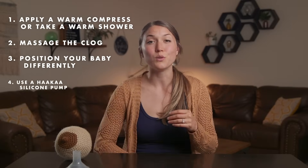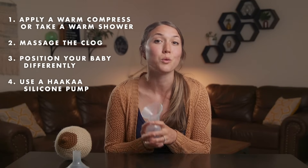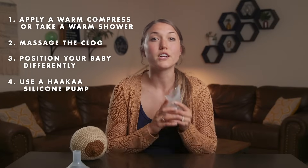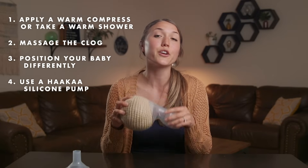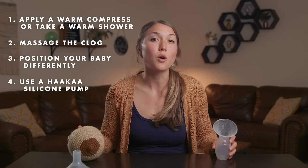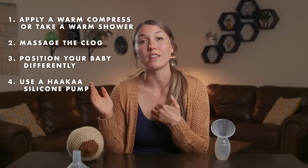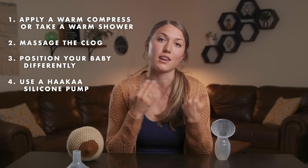The fourth tip is to use a Haakaa silicone pump, which I seriously recommend every single breastfeeding mama to have — I'll link it below in the description. Fill the Haakaa with warm water just enough so that you're able to suction it onto your breast, and then add Epsom salt into it. This trick has been so effective for so many mamas with painful clogged ducts and even mastitis. If it doesn't work to clear the clog the first time, you can do it up to four times every day until it comes out.